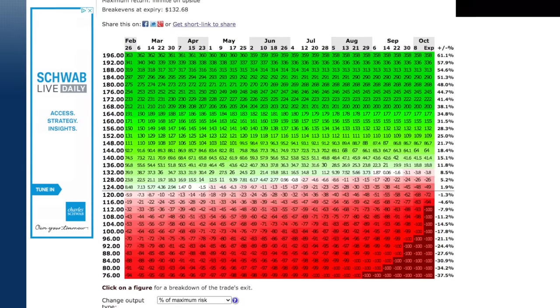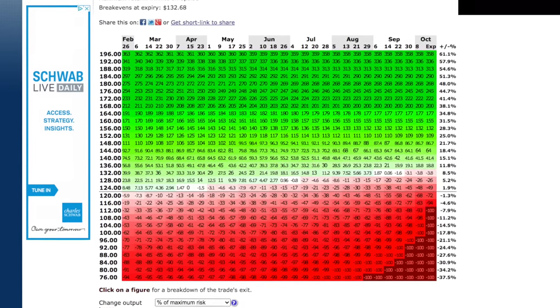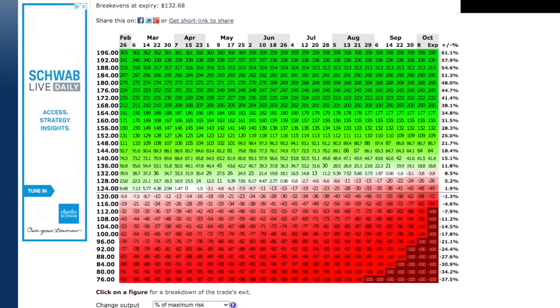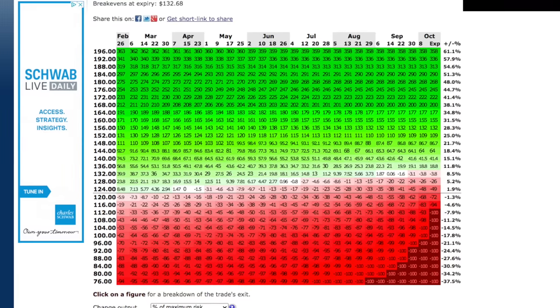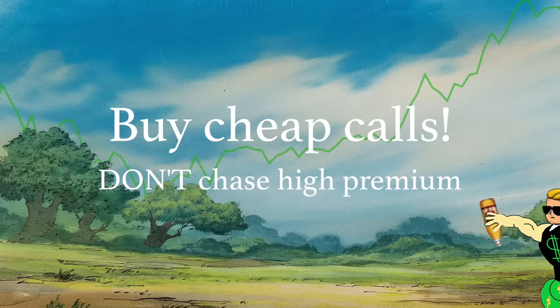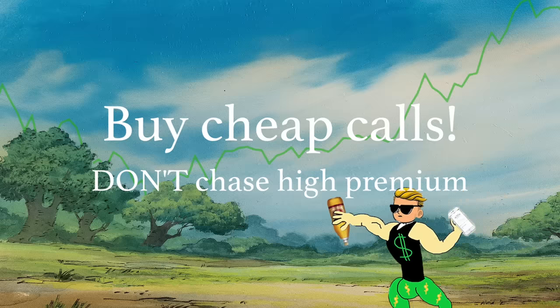If we look here on optionprofitcalculator.com, we can see that our break even share price increases as we get closer to expiration. Like any option play, you not only have to be right in your prediction, but you have to be right before a set date and right enough. This means more risk. It also means that the basis of this strategy should always be buying a call that will increase in value, not hunting high premium.